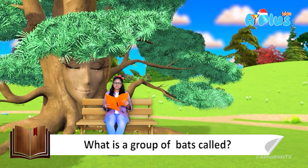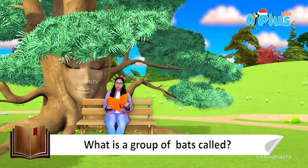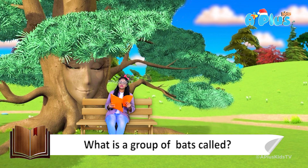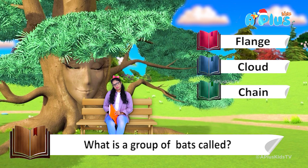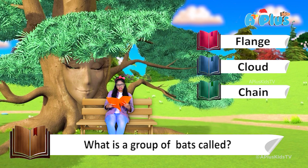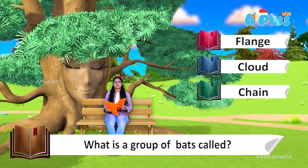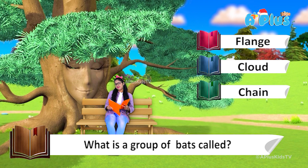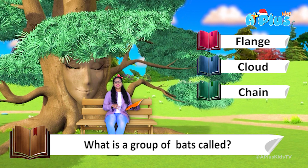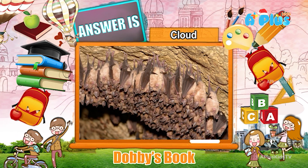What is a group of bats called? That is question number six. The options are: flange, cloud, or chain? A chain of bats, a flange of bats, a cloud of bats — sounds nice. Let me check whether my answer is okay. The answer is cloud!